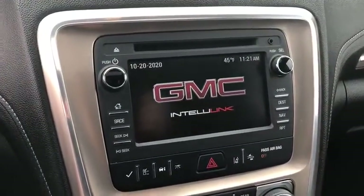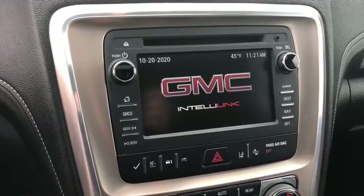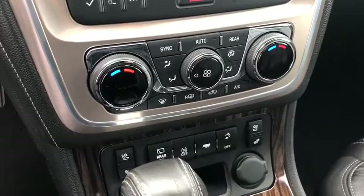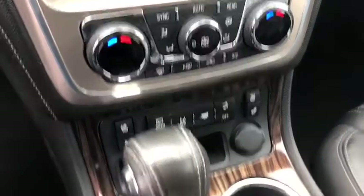Lane departure warning. Bluetooth. Leather wrapped steering wheel. Adjustable steering wheel. Power steering. Floor mats. Cruise control. Four wheel disc brakes. Auto dimming rear view mirror.